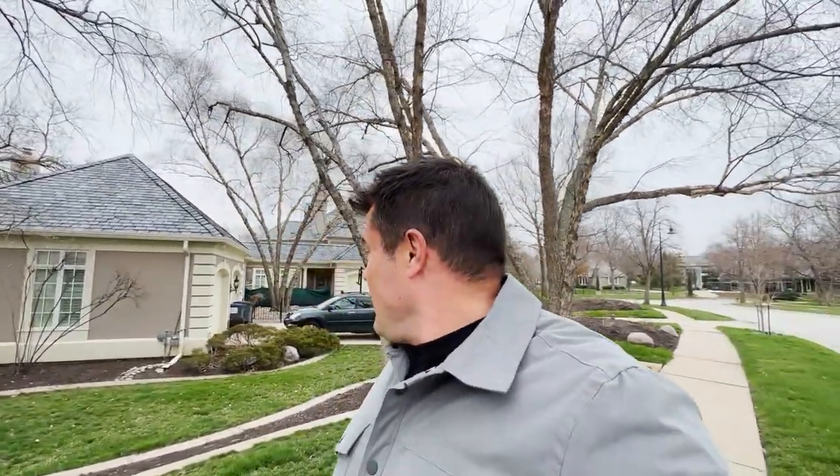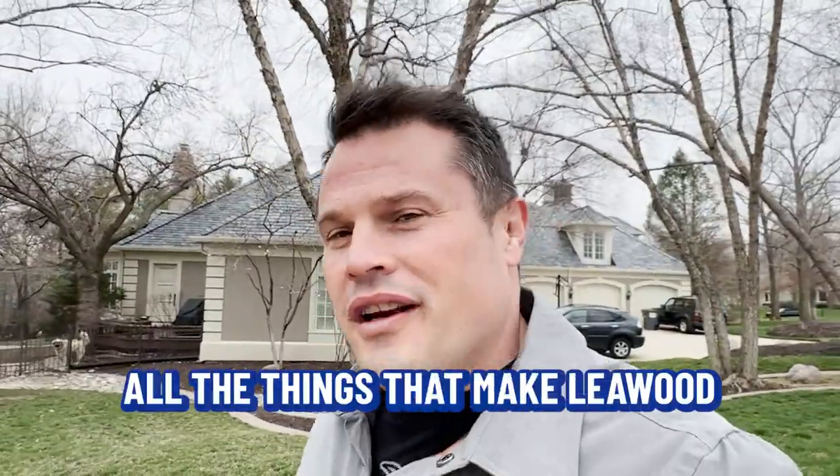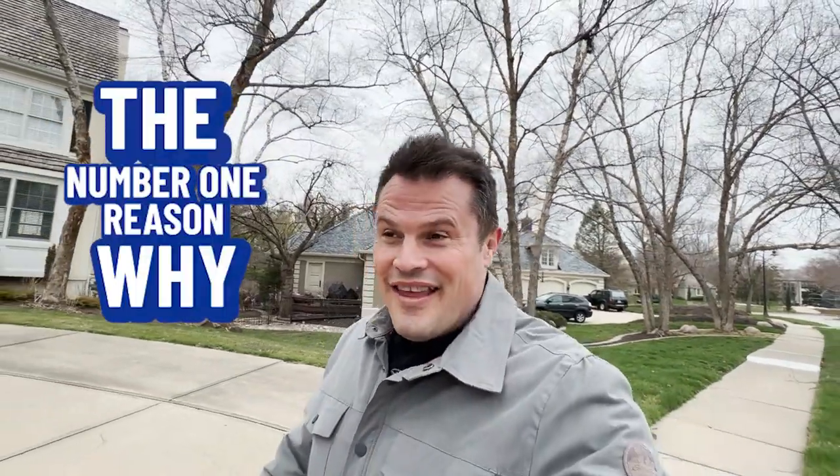More importantly than this particular house, it's really the subdivision of Hallbrook that is one of the best in Leawood. It's on the south side of Leawood and it's the most expensive home and the final one on our vlog tour. We're going to head back to my truck and talk about all the things that make Leawood an amazing place to live. I'm going to reveal the number one reason why I think Leawood is a great place to live.